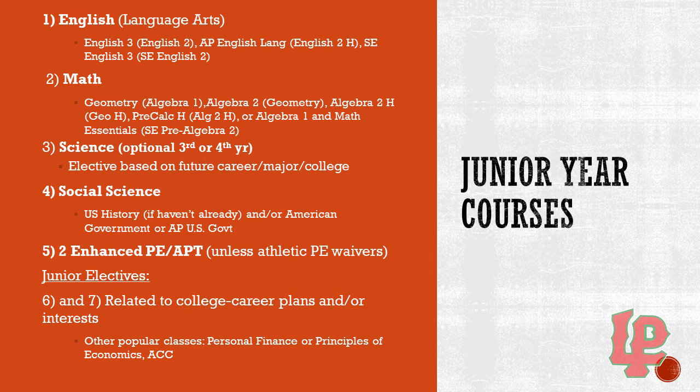I have a list of your junior year courses broken down by subject area, which is important to look at when picking your classes today. For English, depending on what class you are in now, English 2 students would go on to English 3. English 2 honors students would go on to AP English Language. SE English 2 students would go on to SE English 3. If you are doing really well in English 2 and you'd like to push yourself and try AP — our higher level, quicker-paced English class — you can switch levels. If you're unsure, that's a great conversation to have with your counselor.